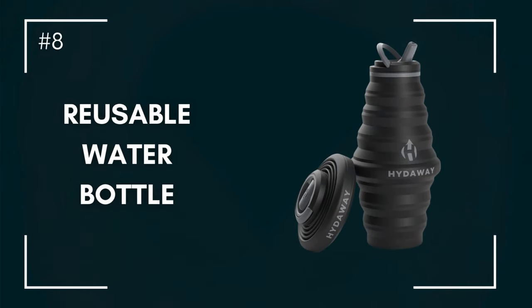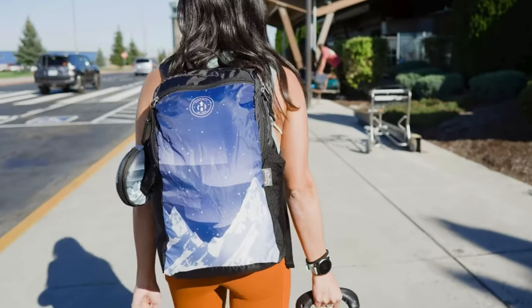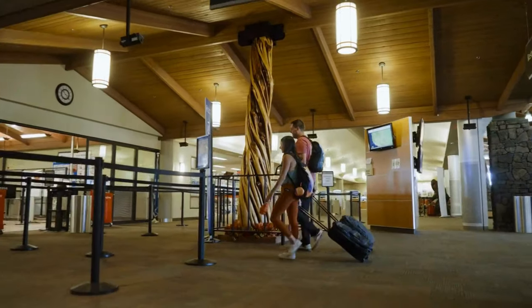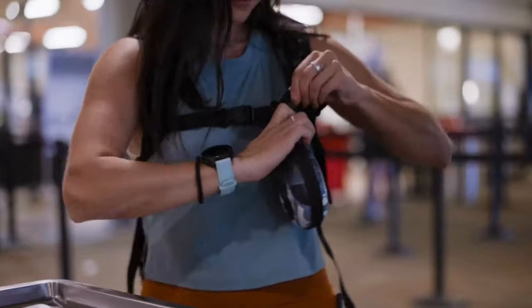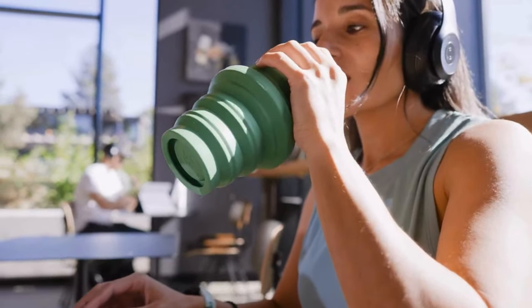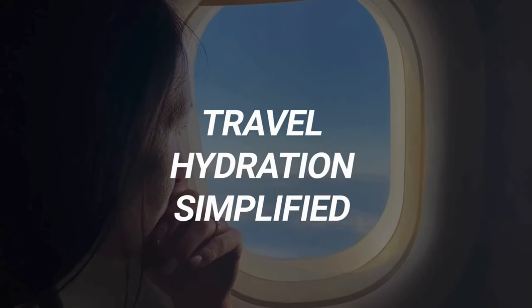Number eight: meet the hydration hero. Staying hydrated is important, particularly when you are exploring an unknown area. Invest in a reusable water bottle to always have fresh water handy and reduce expenses associated with disposable plastics. Opt for a bottle with good insulation to keep your water cold or hot, depending on your requirements.